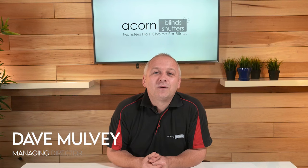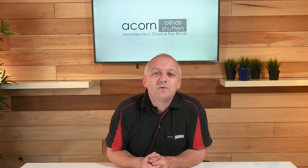Our plantation shutters are completely customized and are available to suit any size window and any shaped window. At your initial consultation we can offer a visual preview of how the plantation shutters will look on your windows.